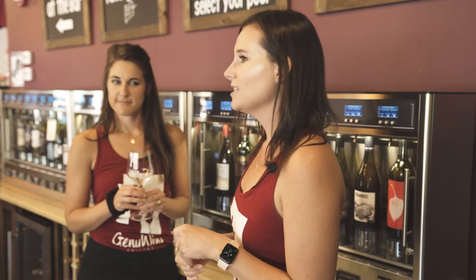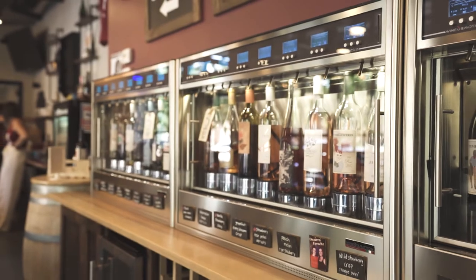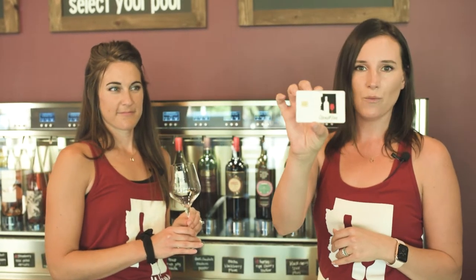We like to focus on local Arizona wine, so at least half of our wines are local. It's nice because you can kind of taste the wines before you commit to a full pour.